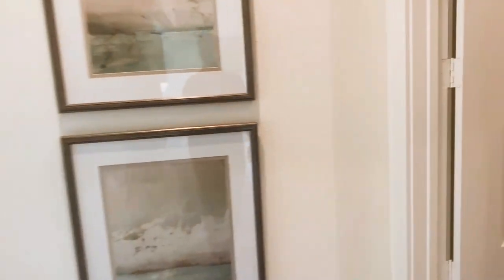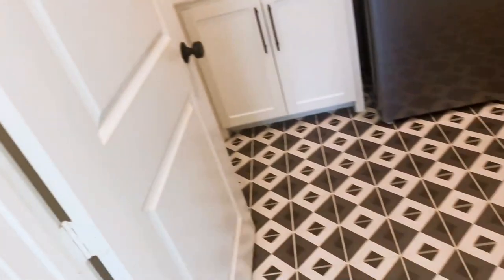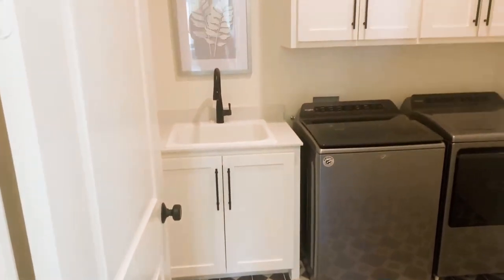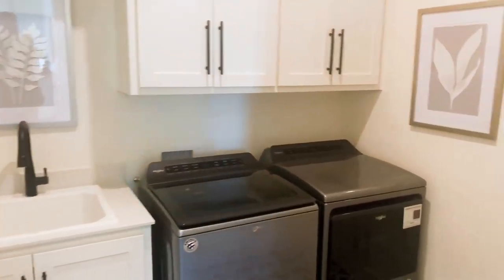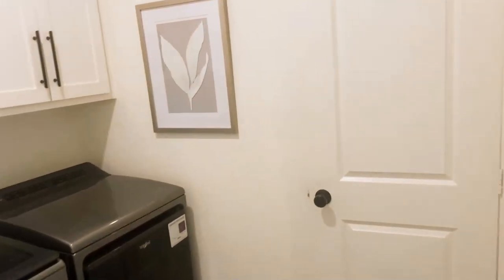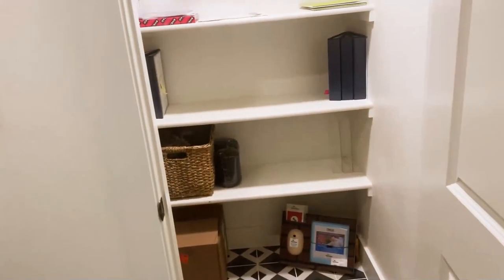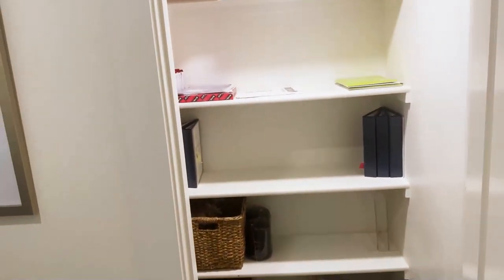Coming right down here — there are two bedrooms down on this floor. Check out the tile in this mudroom — isn't that pretty? We have a sink, washer and dryer. And look at that — more storage, which would be underneath the fireplace.